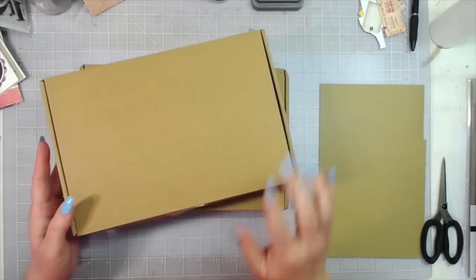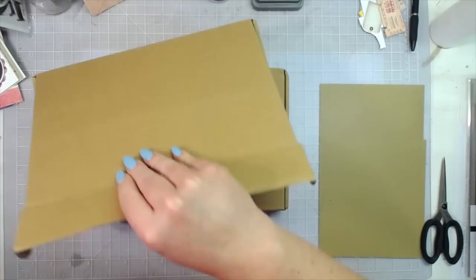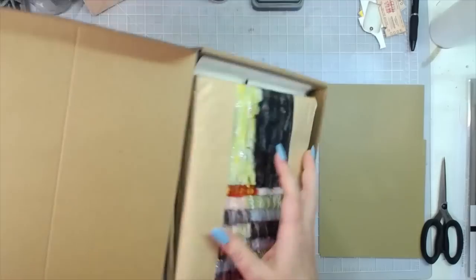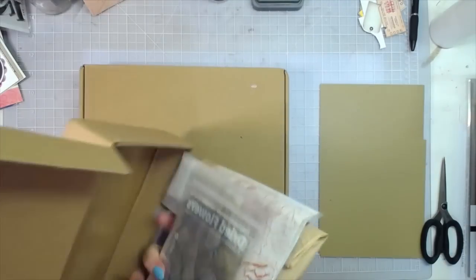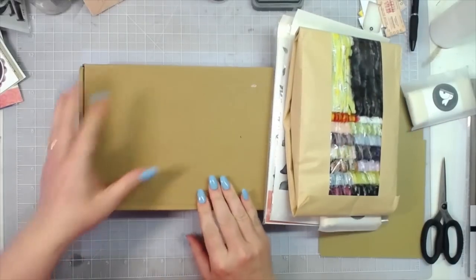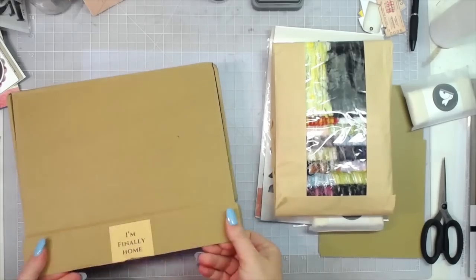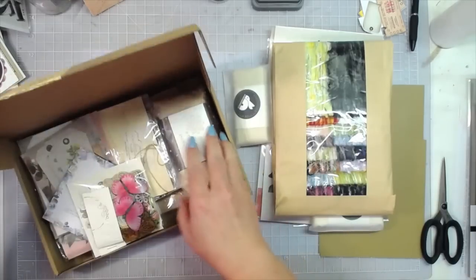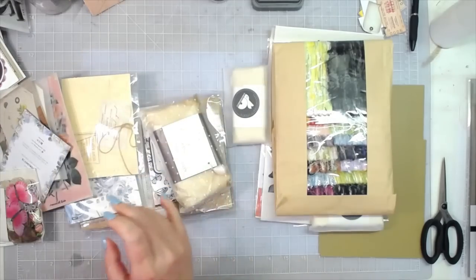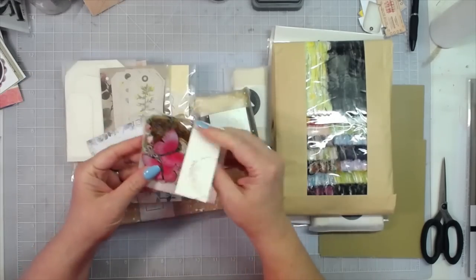Not only did I get one box, I got two boxes from Taperlogy, so I'm very excited about that. I'm going to take everything out of both of them. I can already tell I love it.